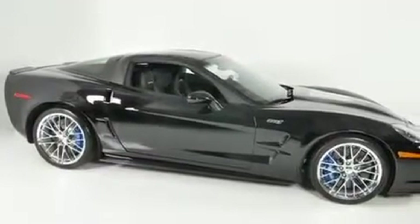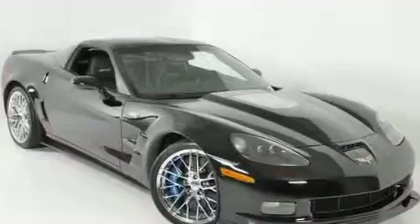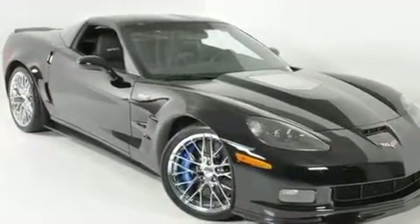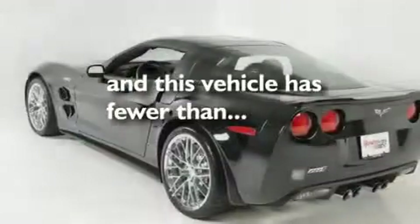Its top features and packages include a memory package, heated seats, a navigation system, a premium audio system, leather seats, an active suspension system, aluminum wheels, a low-tire pressure indicator, air conditioning with automatic climate control, and this vehicle has fewer than 3,000 miles on the odometer.